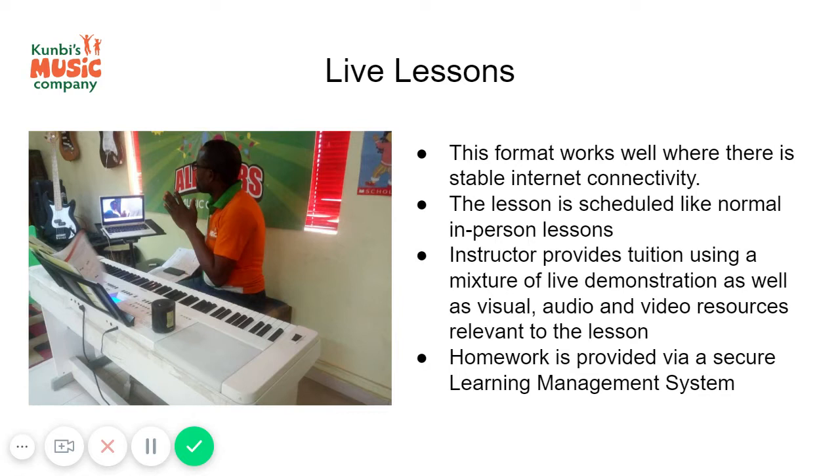At the end of the lesson, homework will be provided on the learning management system, which is available for the student and the parents to log in to at home. Within the system you can view the recordings that the teacher has uploaded to help the learner develop whatever skill it is.